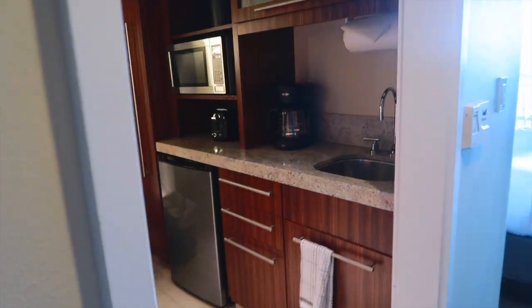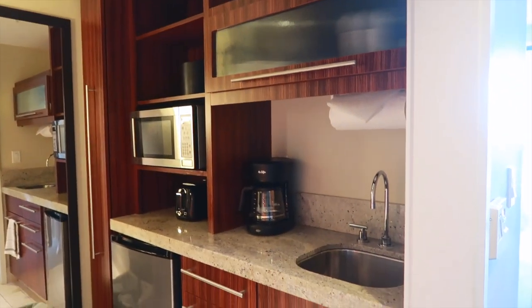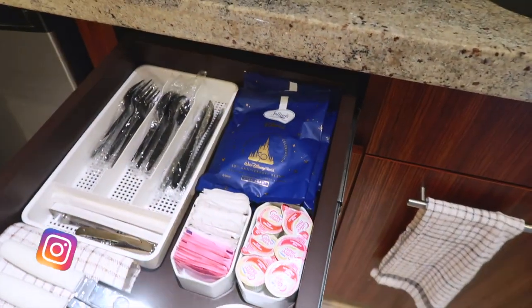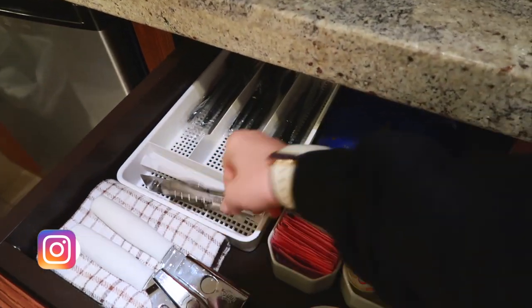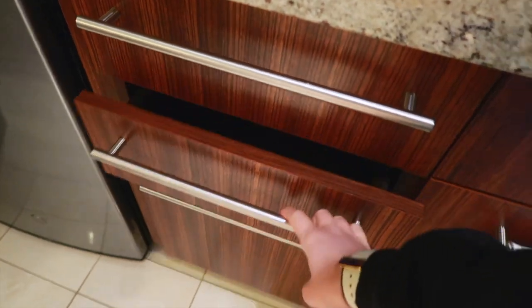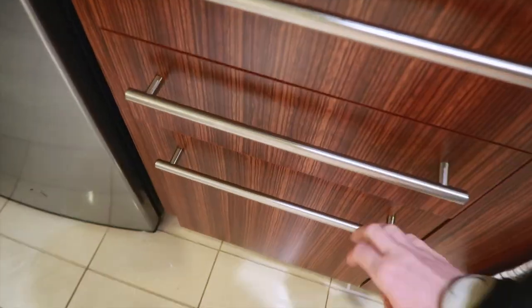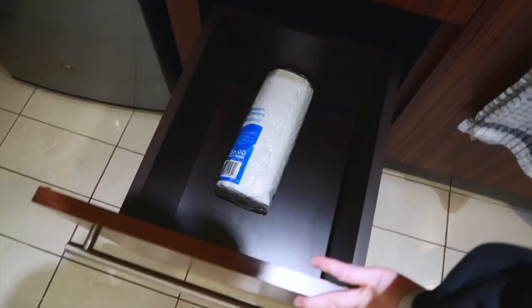Coming back out here, this next little room off the hallway is the kitchenette, which is really nice. I know sometimes they do split bathrooms, but this is really nice to have all of this storage space for your items. Under the sink you have your trash can and some dish soap, and you have drawers with your coffee supplies, some plastic silverware, a can opener, a cork bottle opener, a bottle opener for regular glass bottles, and then an empty drawer which I love seeing. And then this cabinet is also open, which is really nice for storage, and you have some paper towels.